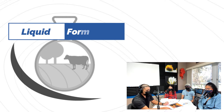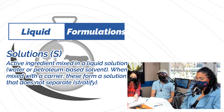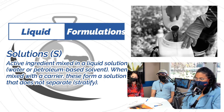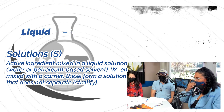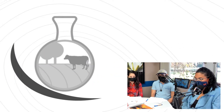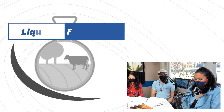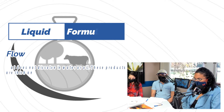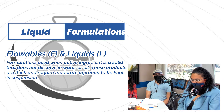A solution is a mixture of substances that are soluble with each other — they do not separate. They usually contain the active ingredient, the carrier, and may contain one or more other ingredients. The next category is flowable liquids, which combine characteristics of emulsifiable concentrates and wettable powders. These are used when the active ingredient is a solid that does not dissolve in water or in oil.